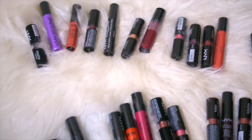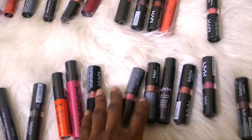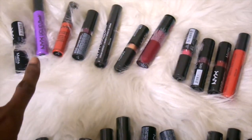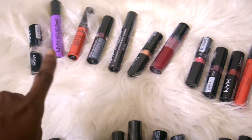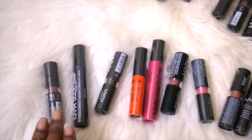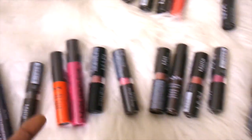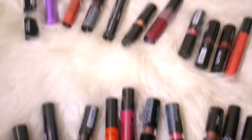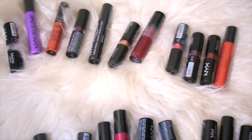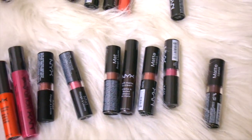For the giveaway, two lucky winners will receive a set of 12 NYX matte lipsticks. Both winners will equally receive the same amount of lipsticks from different parts of the matte collection — the Lick Liquid Suede, the Lip Cream, the Soft Matte Lip Cream, and the regular matte lipsticks. Colors include darker shades, new colors, and in-between colors like pink and purple. I'll post the giveaway rules for the two winners and check the description box for the giveaway details.